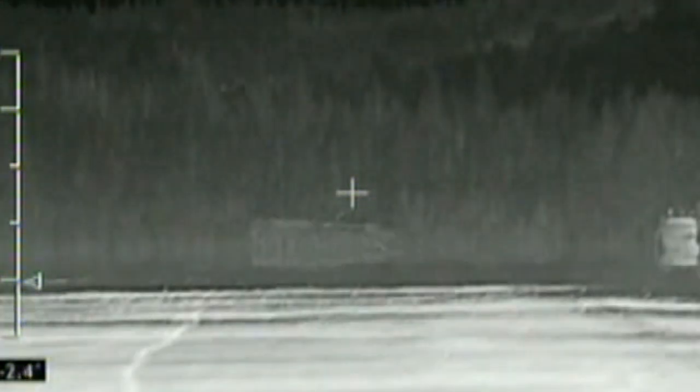Now you see it, now you don't. Well, almost. A new so-called invisibility cloak called Adaptive has been tested, which could one day help military vehicles blend into their surroundings and avoid heat-seeking missiles.